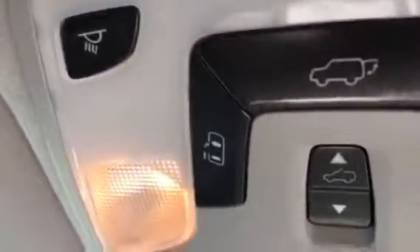Right there is where you've got all your buttons for your power doors, and you've got the sunroof, Bluetooth, radio controls, cruise control — all that's on the steering wheel.